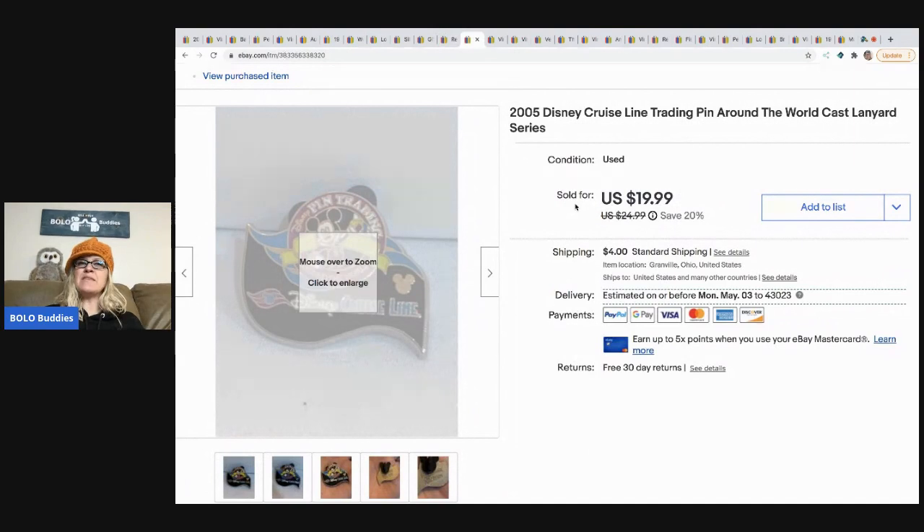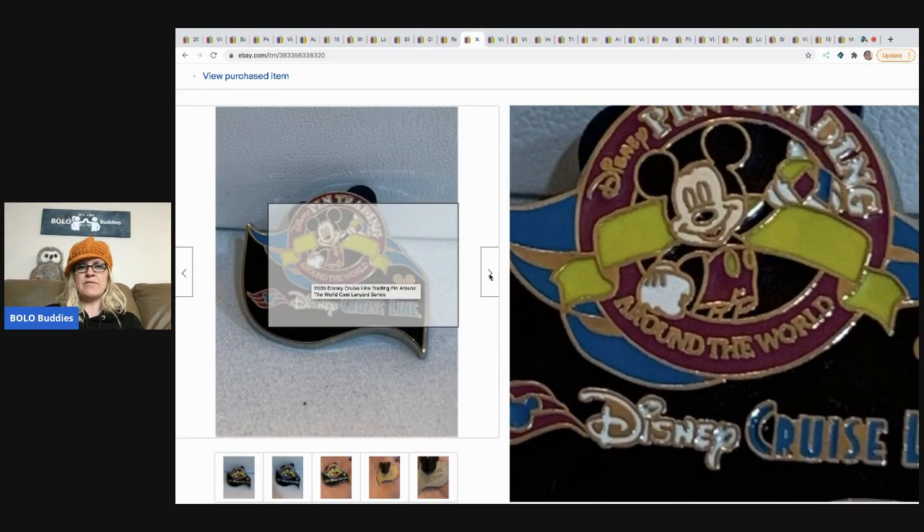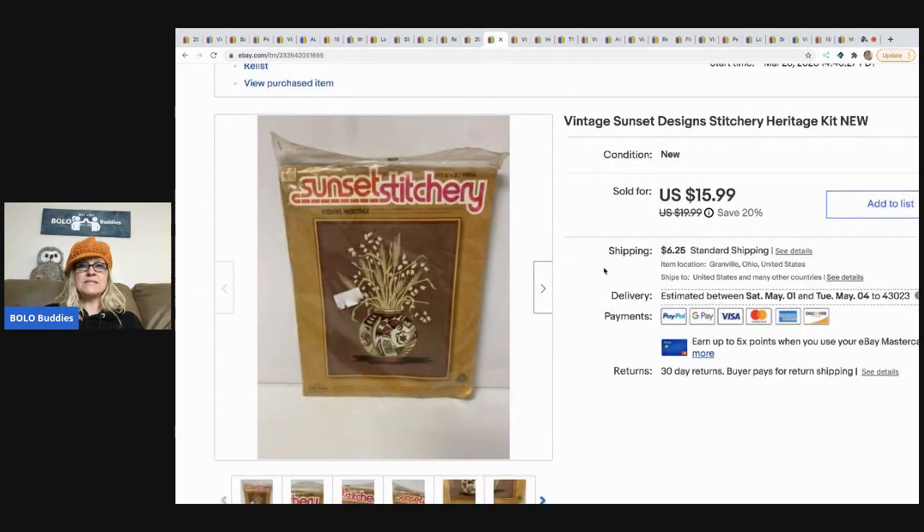Some of the other Boyd's frog colors went for $20 or $15 — it really varied. This is a Disney pen — I think this one went internationally. It came from a garage sale with a lot of Disney pens. I sold this for $19.99 plus shipping.